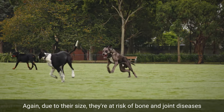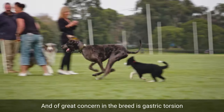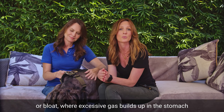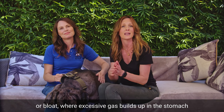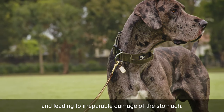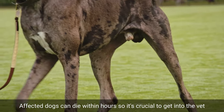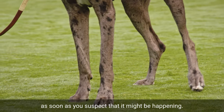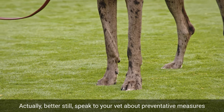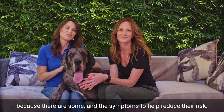Due to their size, they're at risk of bone and joint diseases such as hip dysplasia and osteoarthritis. And of great concern in the breed is gastric torsion or bloat, where excessive gas builds up in the stomach, causing the stomach to stretch and twist, trapping gas and leading to irreparable damage. Affected dogs can die within hours, so it's crucial to get them to the vet as soon as you suspect it might be happening. Better still, speak to your vet about preventative measures and the symptoms to help reduce their risk.